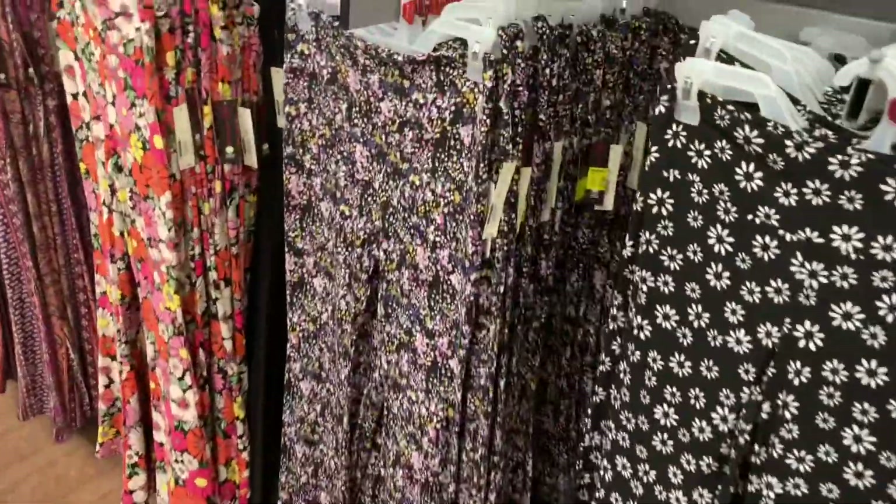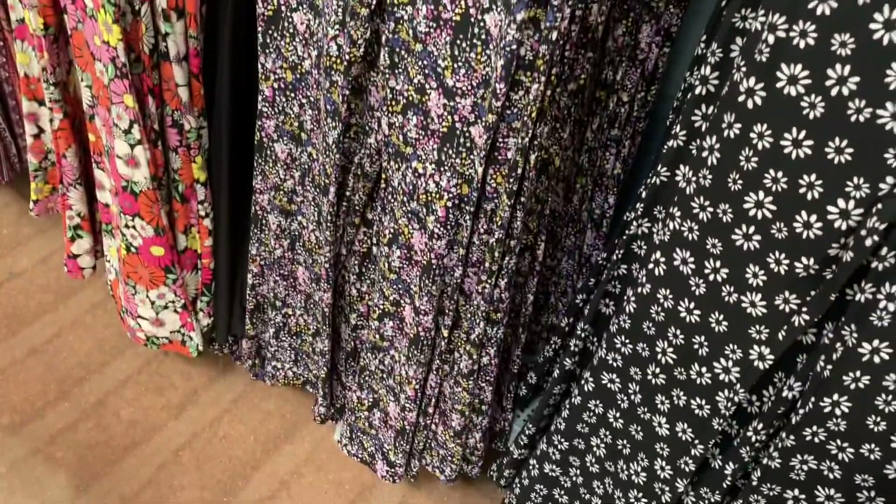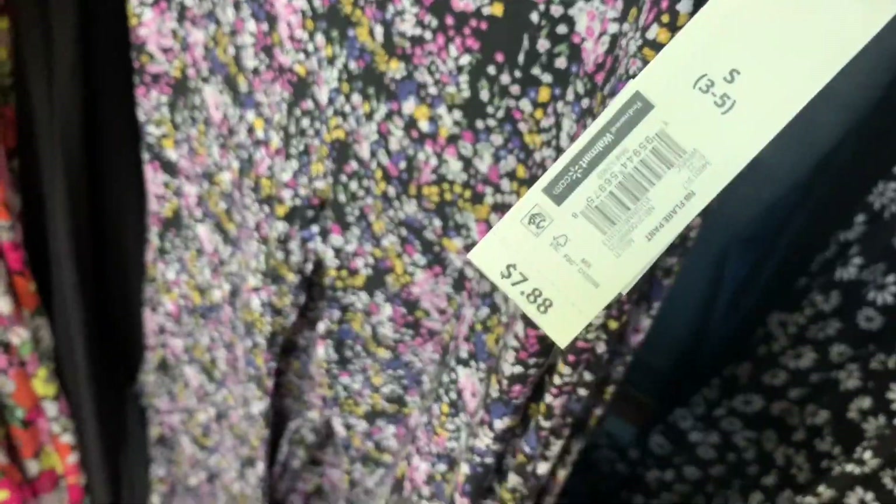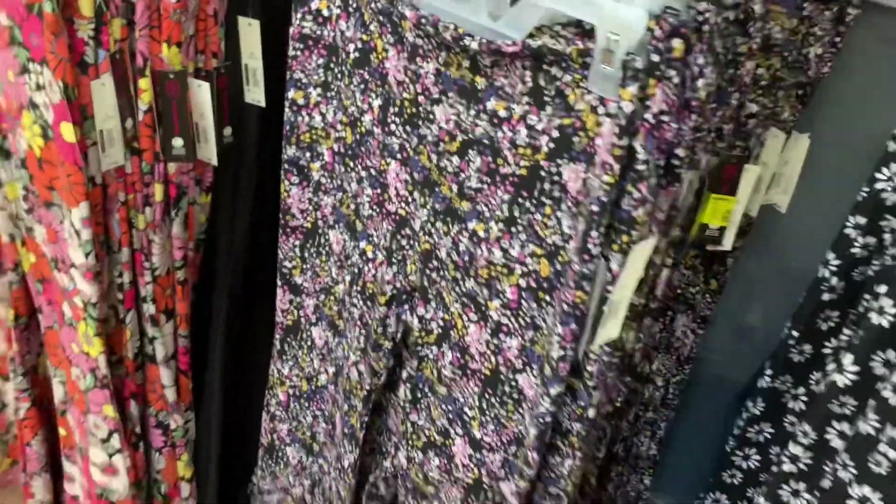These flare pants — I just showed this style on my last video — are already on clearance, now only five dollars. The rest aren't on clearance; it's just this print with the flowers.